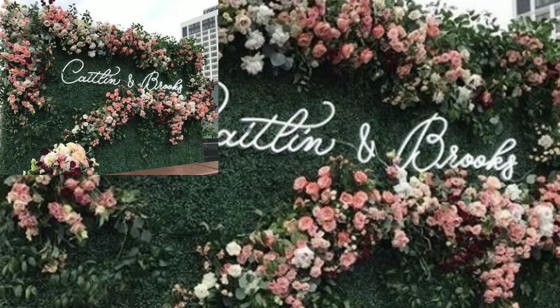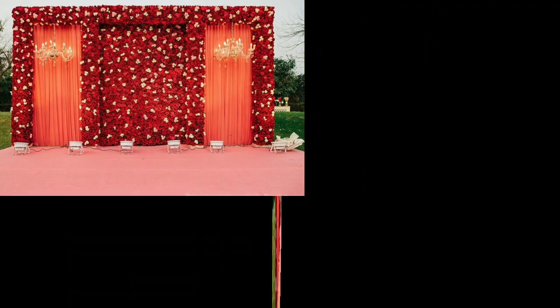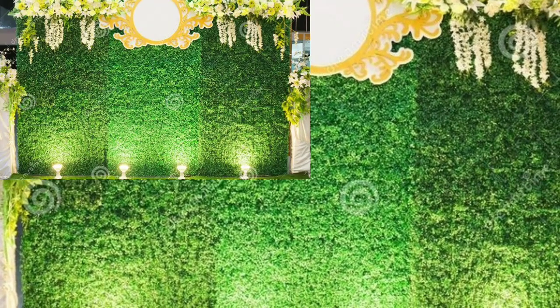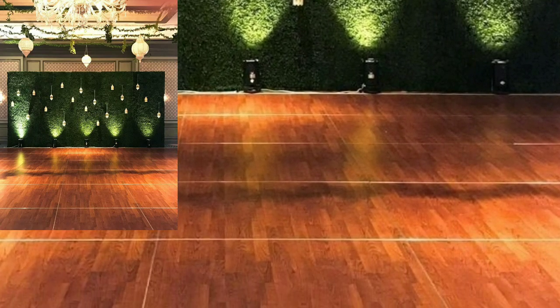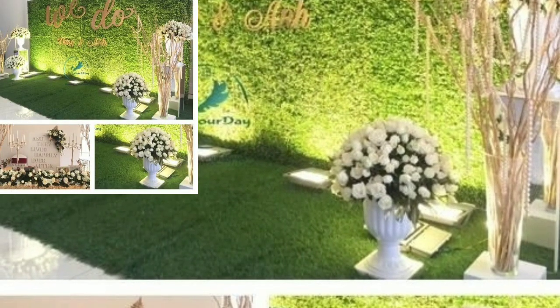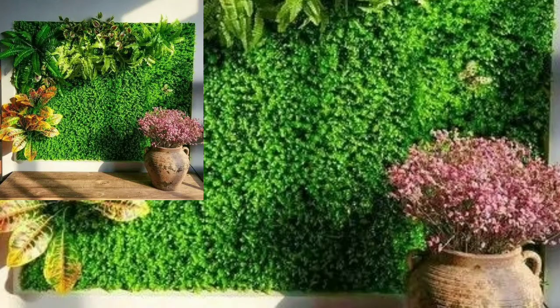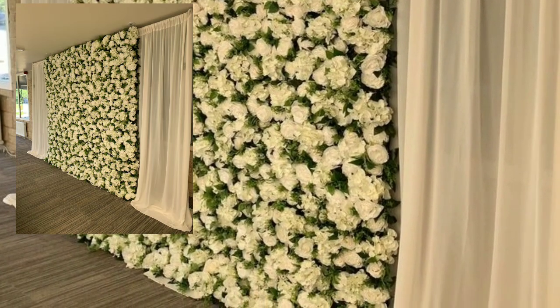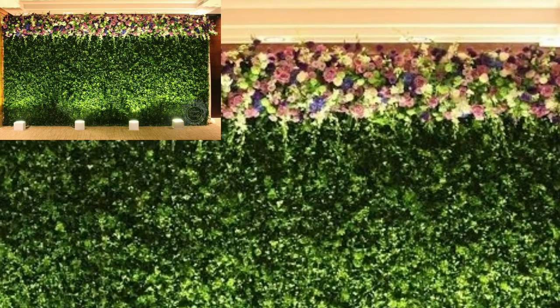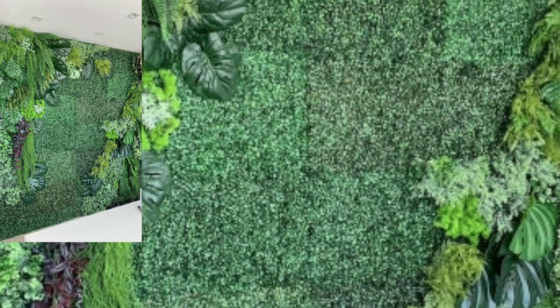I suggest you keep watching this video till the end, as it is very helpful and useful. Dear viewers, please watch the full video and share it with your friends and enjoy all the very unique modern flowers backdrop decoration designs. I will meet you in the next video with more wedding decoration ideas.